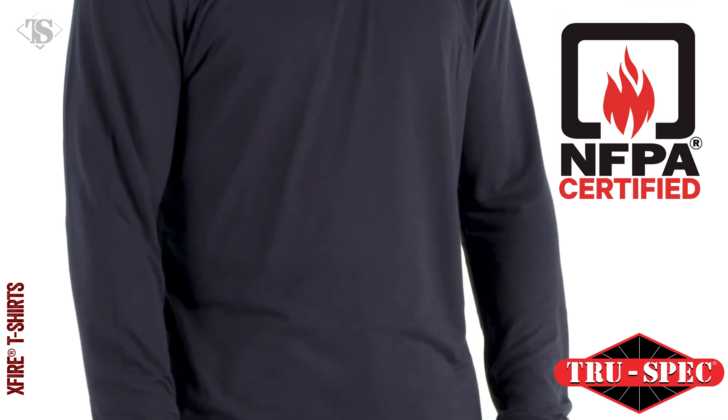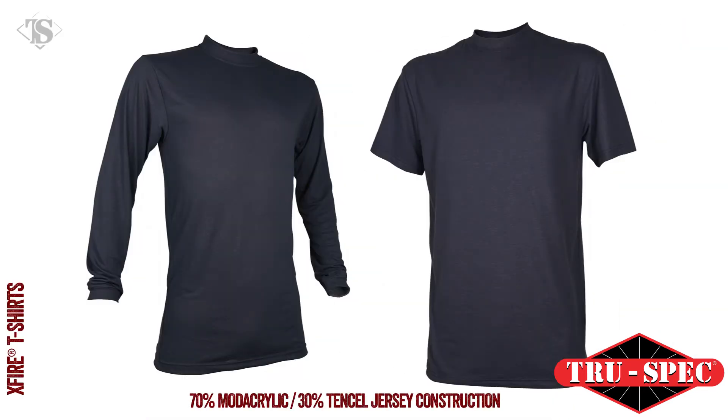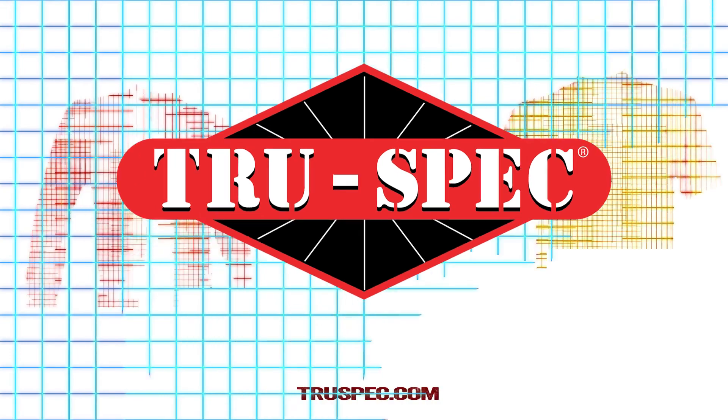TruSpec's X-Fire t-shirts are available in navy with long or short sleeves. TruSpec, for the true professional.